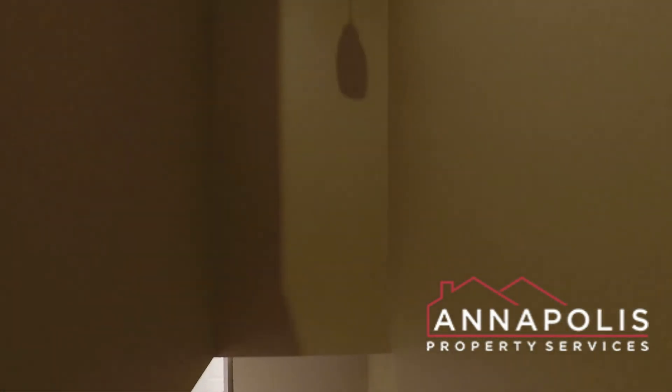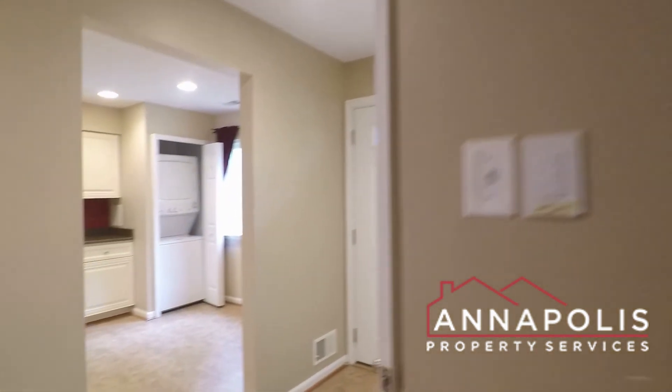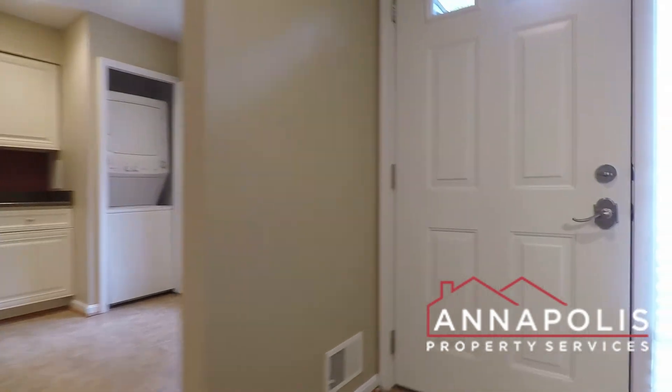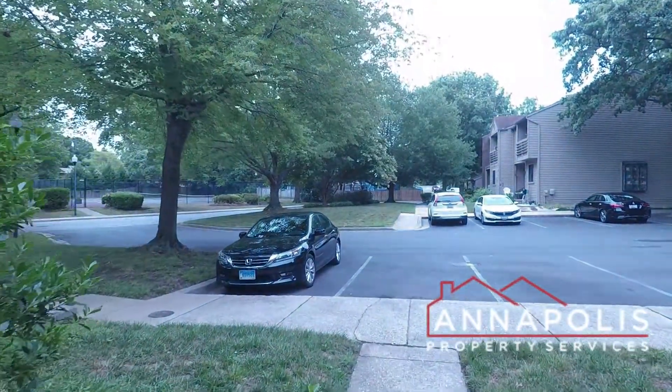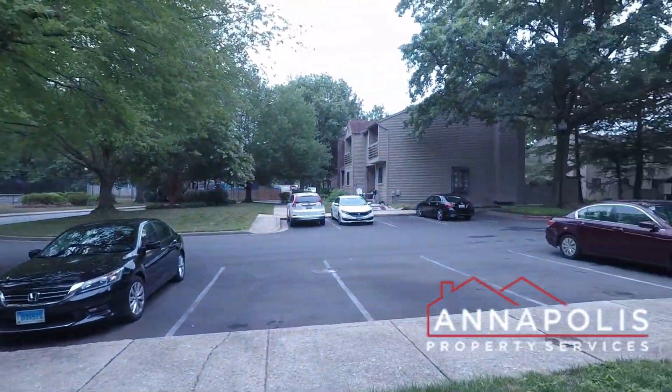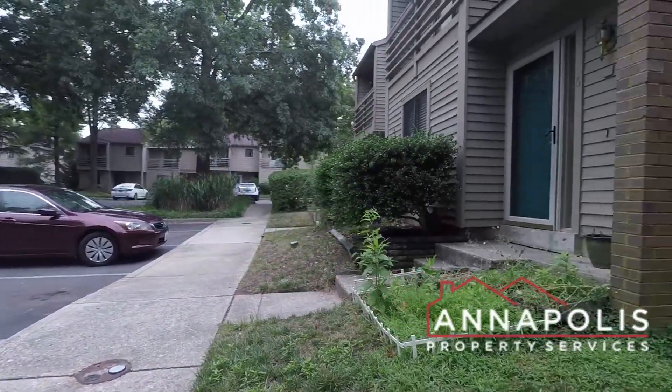That really concludes the walkthrough tour of 4 Belvedere Court here in the Landings community of Annapolis — a fantastic double master suite townhome. I'm just going to wrap up with a shot here of the courtyard community. And that concludes the walkthrough tour.